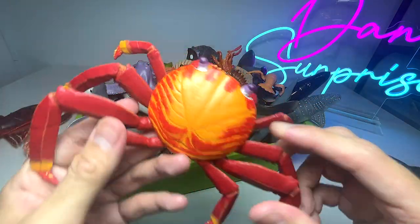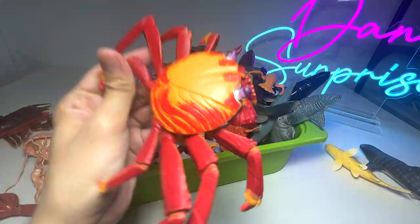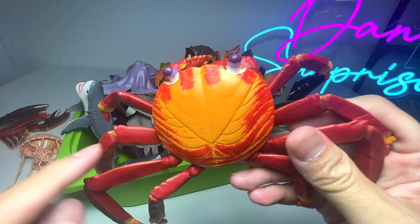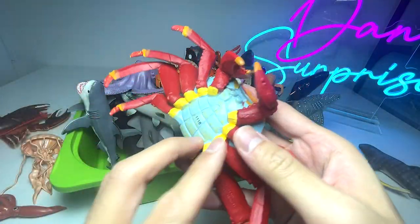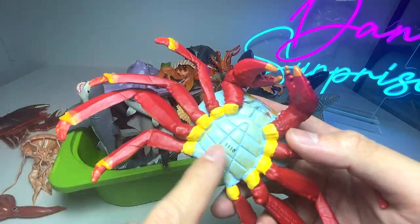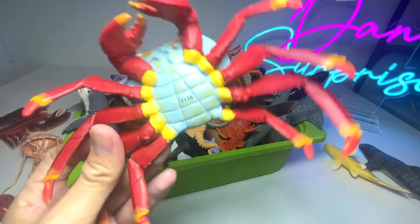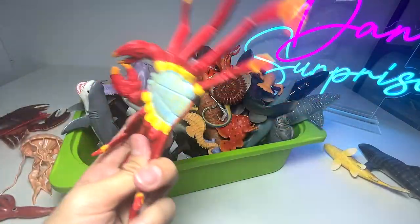Let's take a look at this beautiful Sally Lightfoot crab. It is actually a crab with different colors — orange, red, and purple in the eyes. When you flip it over, you can see blue on the underside. So that is pretty colorful for a crab, so many colors just in one body.